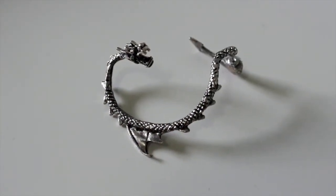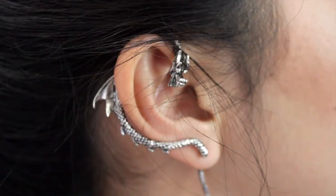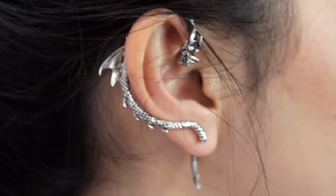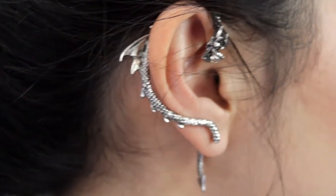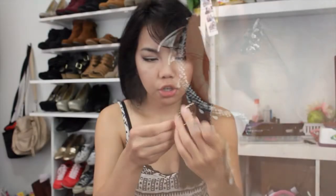I think they're really cool and edgy — if you're going for an edgy look, this would be awesome. The material is really nice; it's metal and seems very sturdy. It hooks onto your ear and doesn't bother my ear at all, so I really recommend this. I'll link it down below.